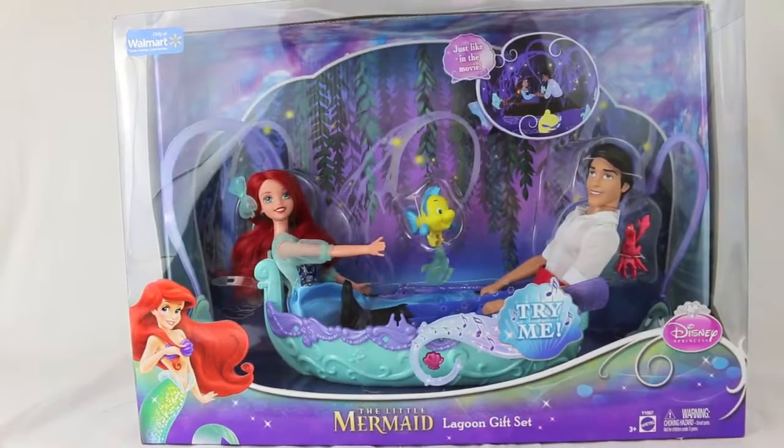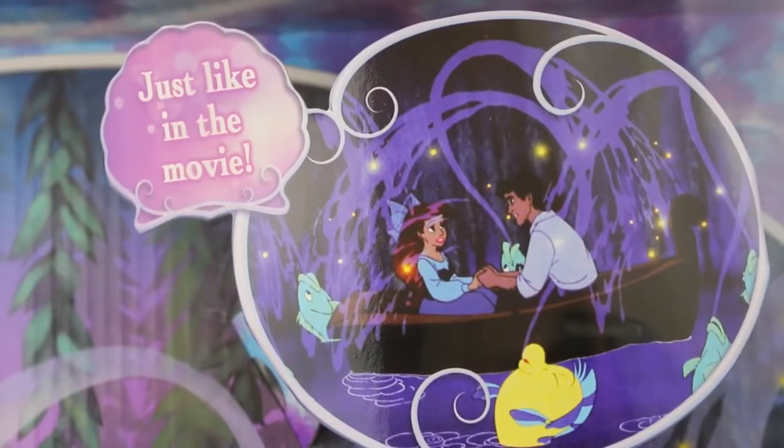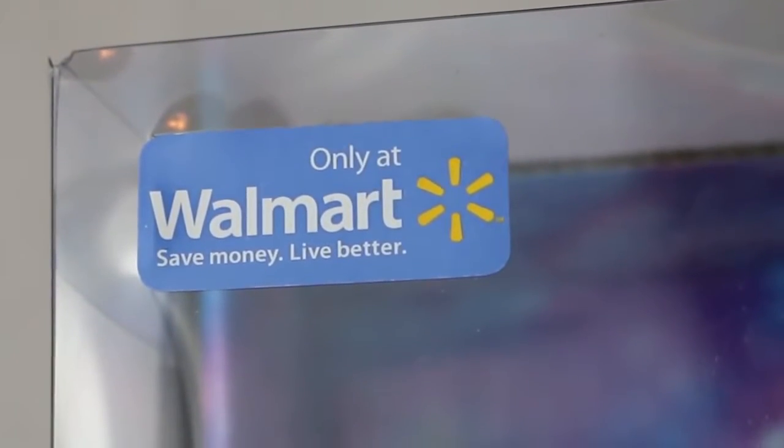Hello, Disney Car Toys here, and today I'm going to show you the Little Mermaid Lagoon gift set. This toy is based off the song in the movie that Sebastian sings, Kiss the Girl, and can be purchased only at Walmart.